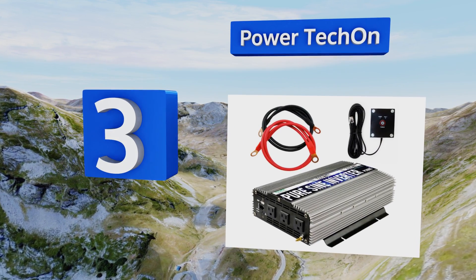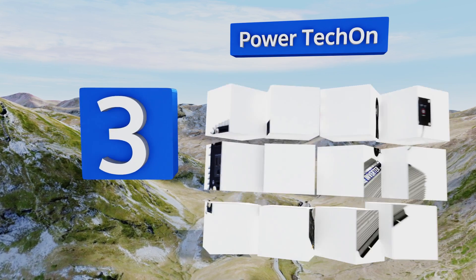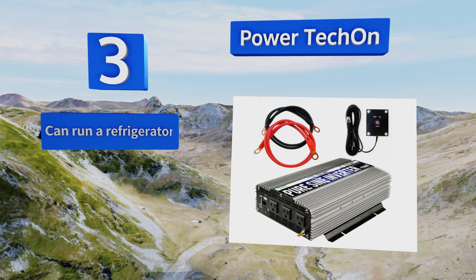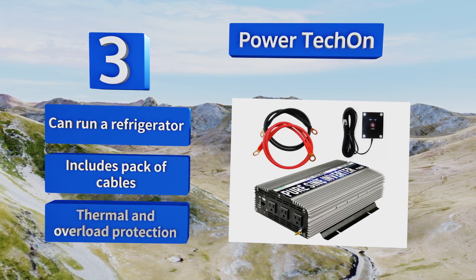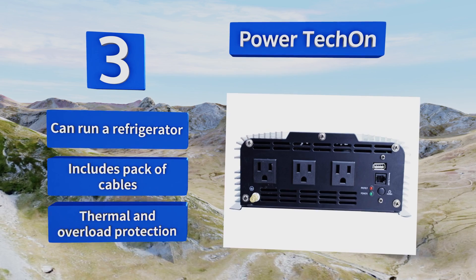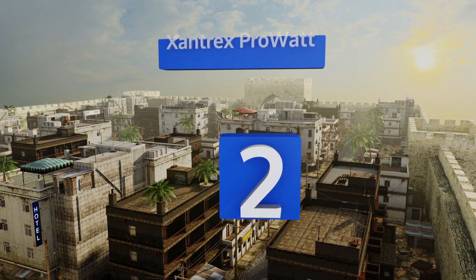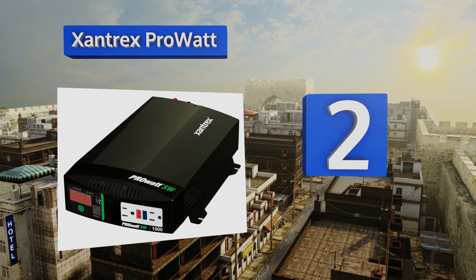Nearing the top of our list at number three, for an option with a 1500 watt capacity, the Power Tech On comes in at a reasonable price. It'll power some rather heavy duty equipment with little trouble, though the fan will get a bit loud when its upper limits are put to the test. It's powerful enough for a refrigerator and includes a pack of cables along with thermal and overload protection.